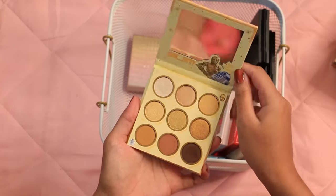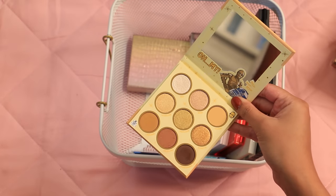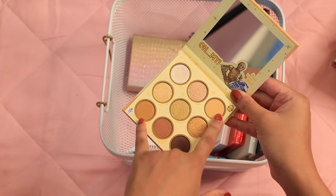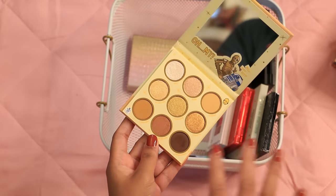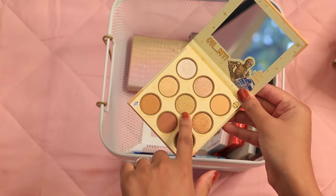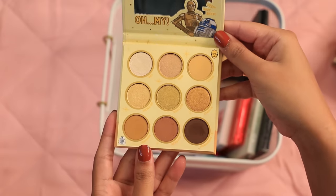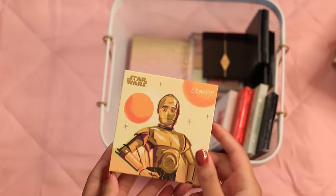I have another C-3PO palette — this one from ColourPop. I got it because I wanted a honey palette as an alternative to the Urban Decay one. These two mattes here seem like perfect transition and lid shades for my skin tone for a neutral matte look. The golds are a little intense and this yellow one can make me look a little sick. But it's really cute — it even has R2-D2 on it — so I kind of got to keep it for that.